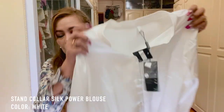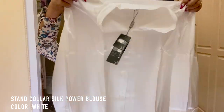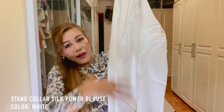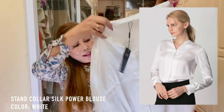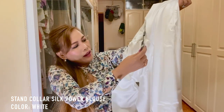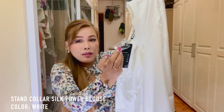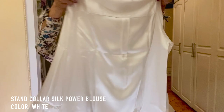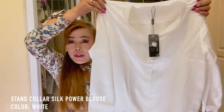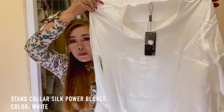Next we're going to open this one. I believe this is the Stand Collar Silk Power Blouse — it's really luxurious to the touch, very soft. You also get one extra button here. I'll try this on and do a separate video for this. I hope it's going to fit me.